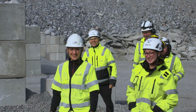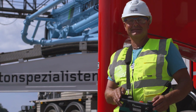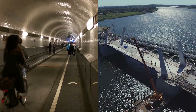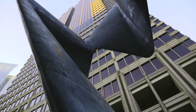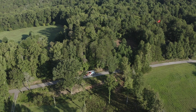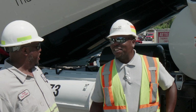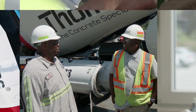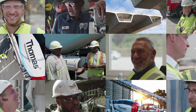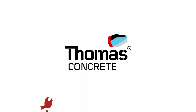We at Thomas have a long history of experience in developing the optimal concrete for each project with various demands — from skyscrapers, infrastructure projects, and water reservoirs to sculptures, and even your own driveway. Always with sustainability and environment in focus. We are learning from and inspiring each other. Our international experience is our strength. We are the concrete specialists. Thomas Concrete.